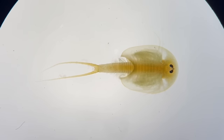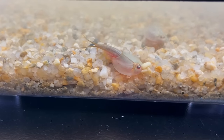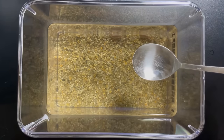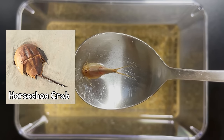Now the transparent carapace gets darker, and the body grows large enough to be easily visible. You can even make eye contact with Triops. Carefully scoop it out with a spoon.